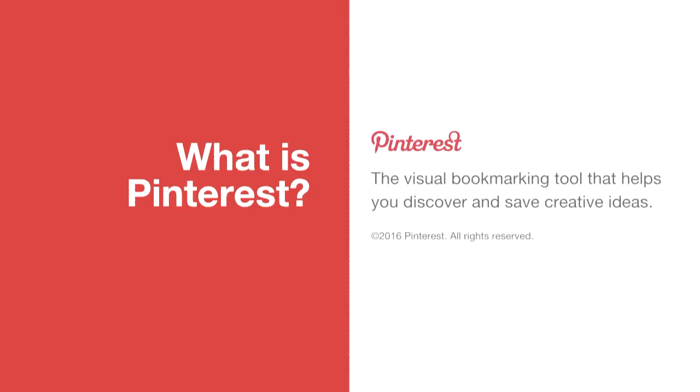So what is Pinterest? It's actually not what we're talking about here today, but it's a visual bookmarking service — sort of scrapbooking for the internet. But that's not really what we're talking about; we're talking about how we keep it up and running.